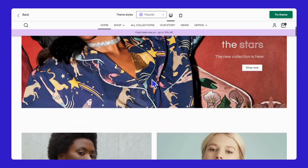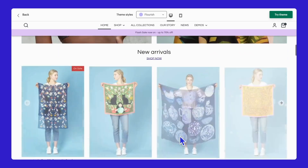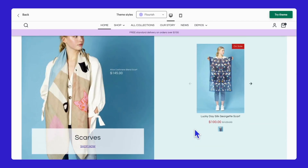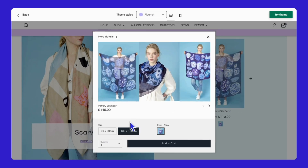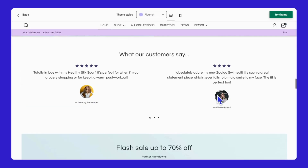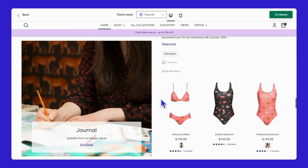Next up is Flourish. This style maintains a luxurious and elegant look with a splash of light blue. Set against a black and white contrast, it feels relaxing yet sophisticated — perfect for fashion like swimwear, linen, and high-end clothing, or for cosmetics like makeup and skincare products.